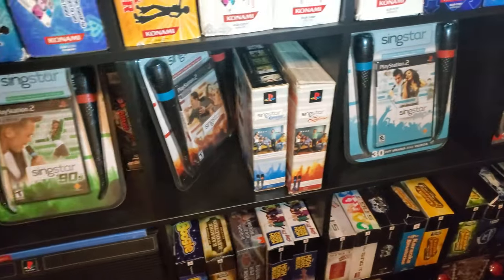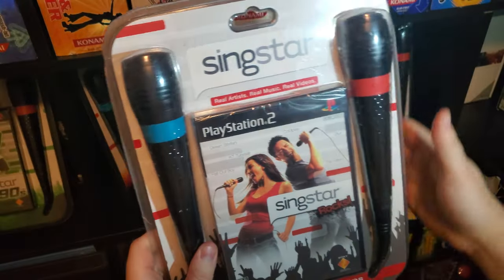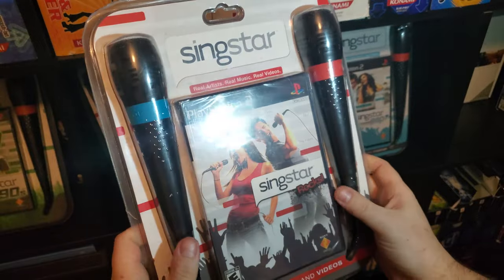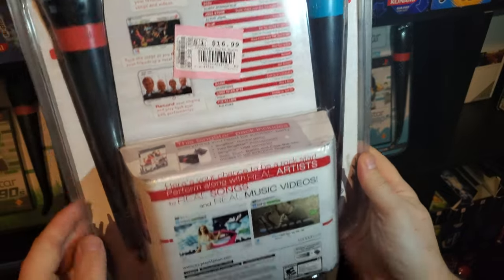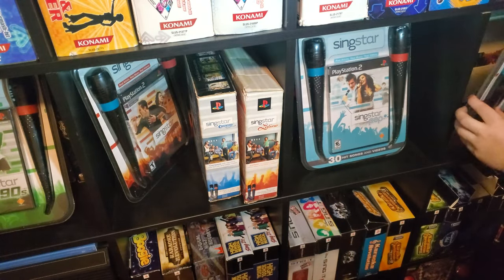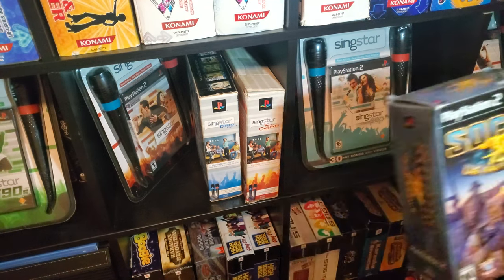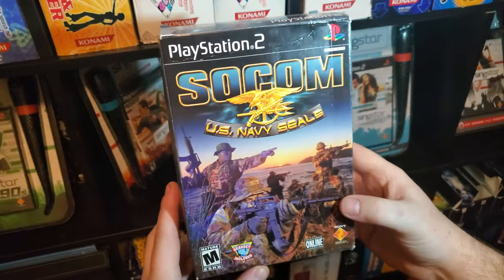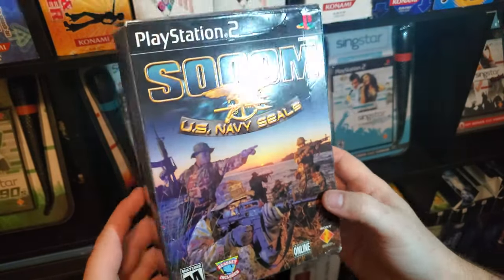And then for the final blister pack, we have SingStar Rocks with the blue and red microphone in the blister pack. And then for the very last box set is SOCOM: U.S. Navy SEALs — this one actually included a headset which had the microphone and speaker combo.